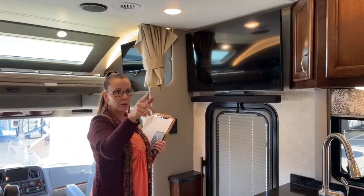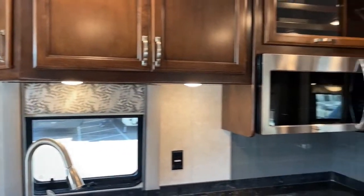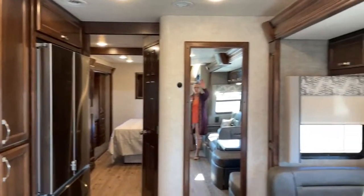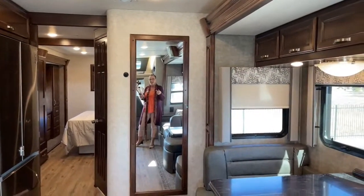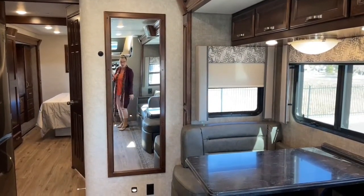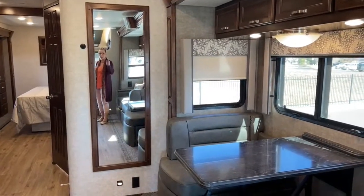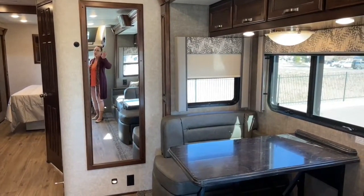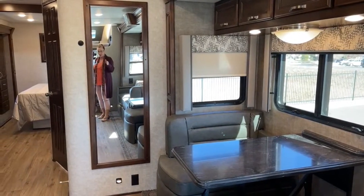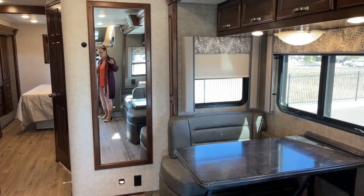A big difference for me: the Verona has a full-length mirror already mounted, which is really nice for getting ready. As mentioned earlier, you could probably install one on the Valencia, but it comes standard in the Verona. Both coaches have a lithium-ion battery pack with three 175-watt solar panels, a sound bar for surround sound, and the TV mounted over the door.